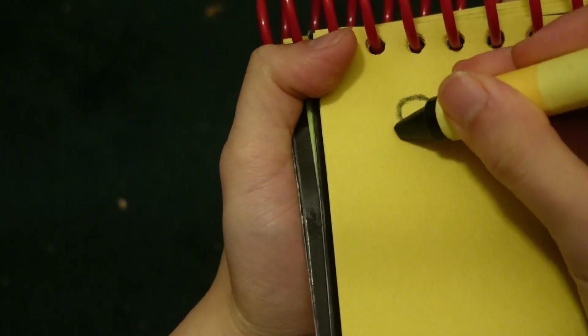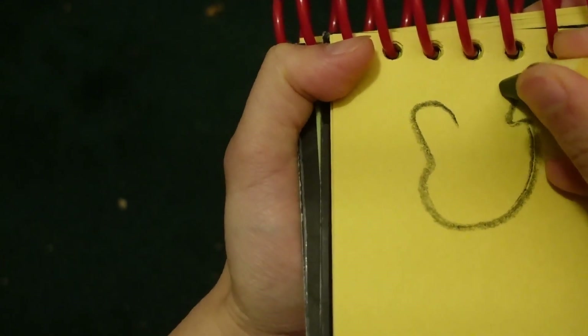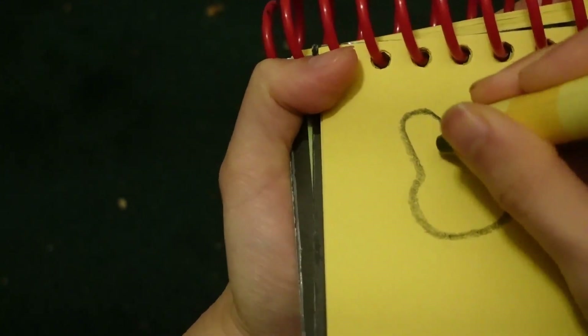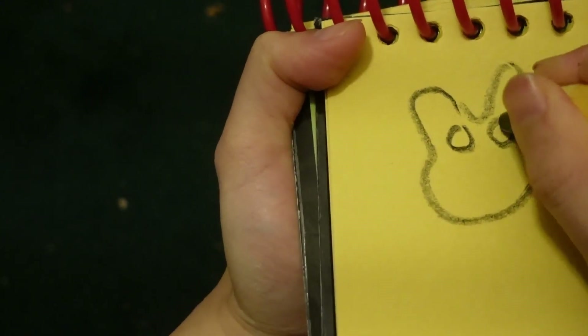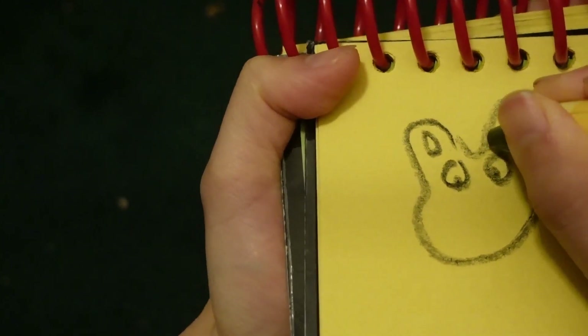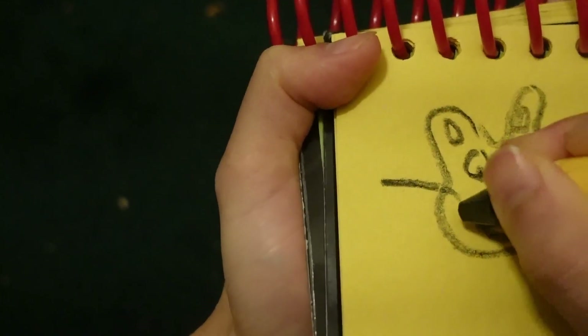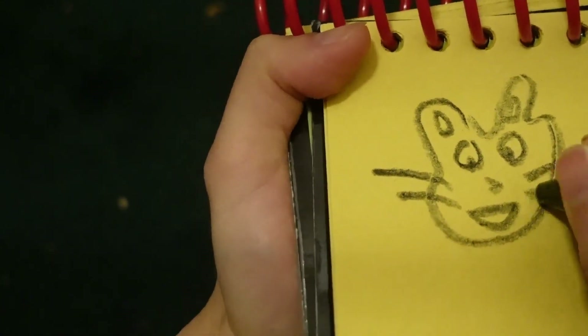Let's start by drawing her outline. Her two eyes. Her ears. Her nose. Her mouth. Lines here for her whiskers.